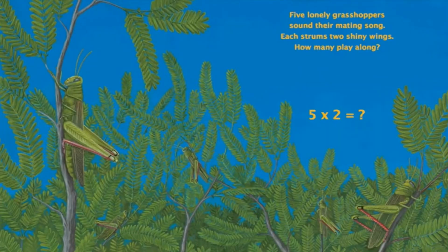Five lonely grasshoppers sound their mating song. Each strums two shiny wings. How many play along? Five multiplied by two is? If you said 10, that's correct.